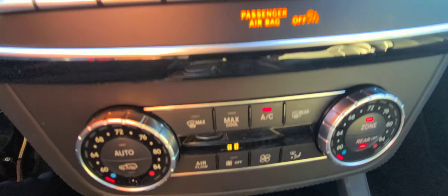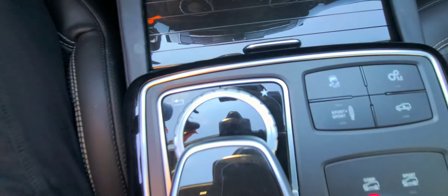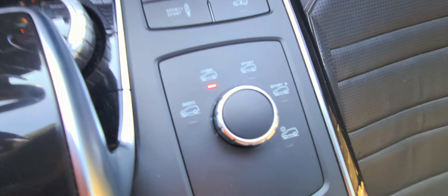It's got even cooled seats, and you can put it in sports suspension mode. There are different modes for drivability depending on how you want to drive it.